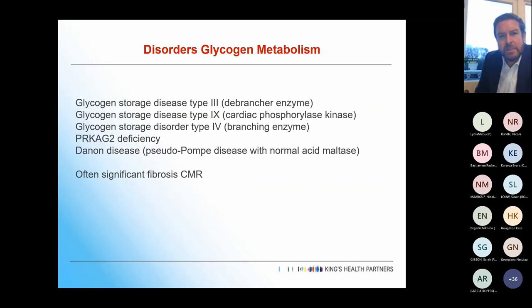Moving on to disorders of glycogen metabolism. We look after a few glycogen storage disease type 3 patients, and they can have quite a nasty early onset hypertrophic cardiomyopathy with a lot of scar on MRI. We've only just started realising that in the last few years, and we're now moving the threshold for ICDs in these patients — the degree of scar is making us put in more ICDs than we used to before we were MRI-ing them all.